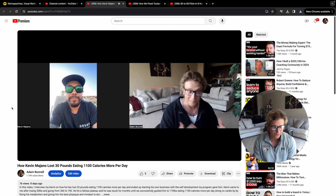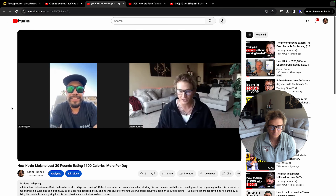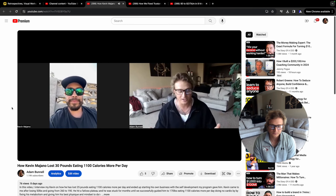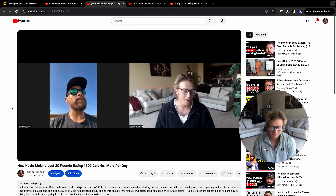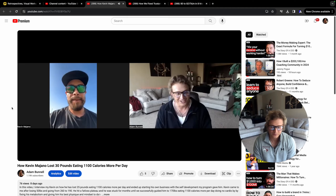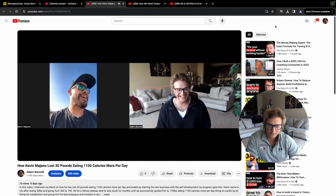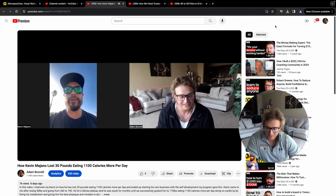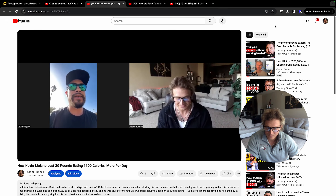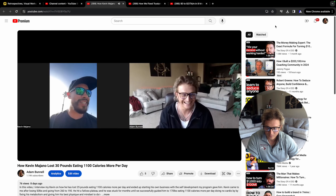Kevin, you've been eating almost 1,200 calories more than where you were when you were stuck in your plateau. If I told you six months ago you'd be eating 1,200 more calories and be down 25 pounds more, what would you have said? Kevin: I wouldn't have believed it — I would've said it's not going to work. I was literally starving myself trying to lose weight and staying the same. I'd think 'maybe drop the calories more,' and then you come in and say 'here, I'll give you more food.' I was just like, what?